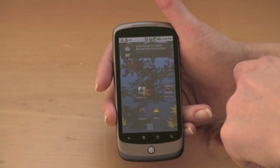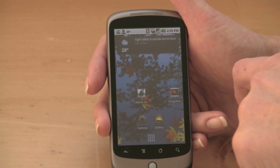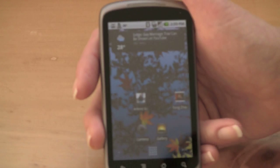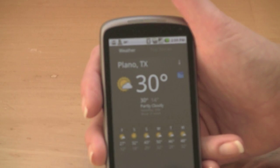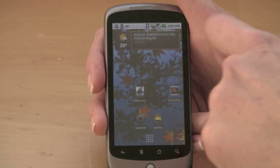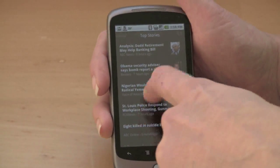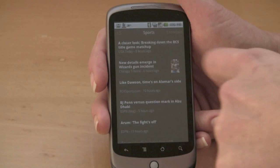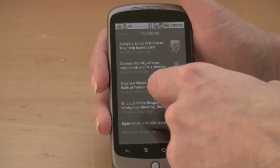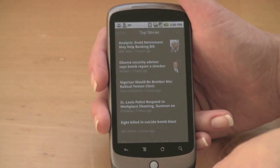This is new from Google — a combined weather and news widget. It picks up the weather forecast automatically using the GPS, and it scrolls a variety of news sources. If you tap on the left side, it'll give you a full weather forecast for your current location. If you tap on the right side, it gives you a pretty nice newsreader with top stories, U.S. stories, sports, and entertainment. That is new for Android 2.1 on the Nexus One.